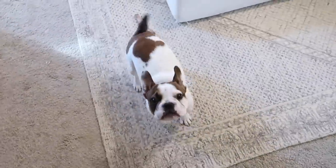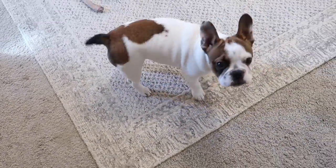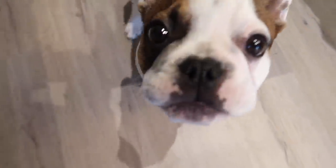Do you want one too, Marble? Do you want one too? Okay, I don't think I have your treats up here, though. Come on. Good boy, good boy. Good job, Marble. Good boy. You're a good boy.